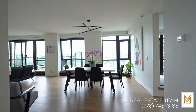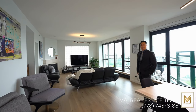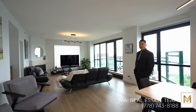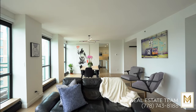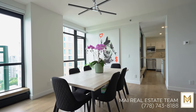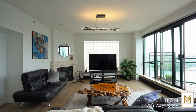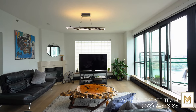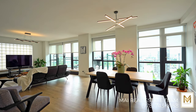Welcome to this open concept floor plan. Here we have the dining area that seamlessly connects to the living space, creating the perfect environment for relaxation and entertaining. What better way to enjoy this remarkable view than on the secondary balcony or through these floor-to-ceiling windows that bring in plenty of natural daylight. As a bonus, you have motorized blinds for your convenience.